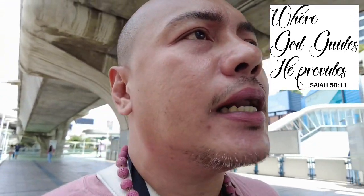Hopefully walang bayad. Hopefully pwede mag-video sa loob para I can show you what's inside.